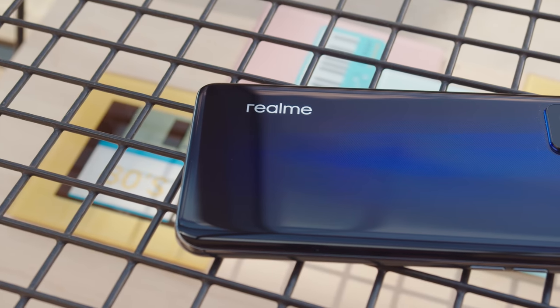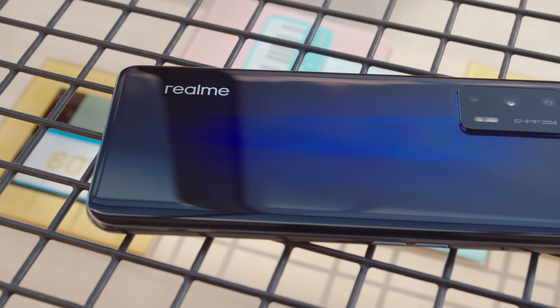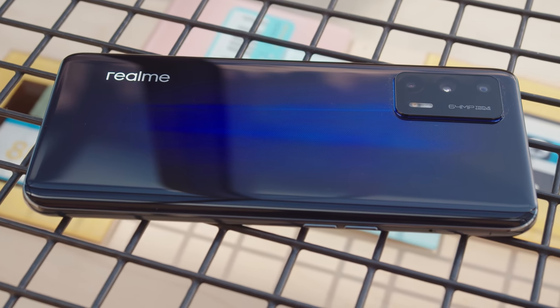Hey everyone! I think that perhaps everyone's favorite phones on the internet are flagship killers. They have all the power you might want, but without breaking the bank. The Realme GT 5G is one such phone that proved to be very popular in China, but until recently it wasn't widely available. So now that it's easier to get internationally, what should you expect?